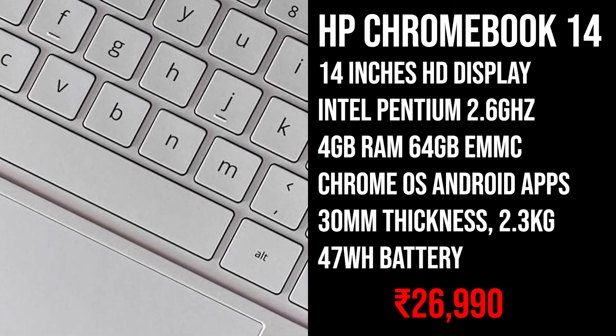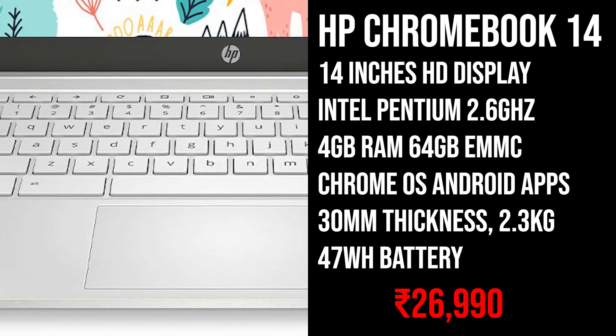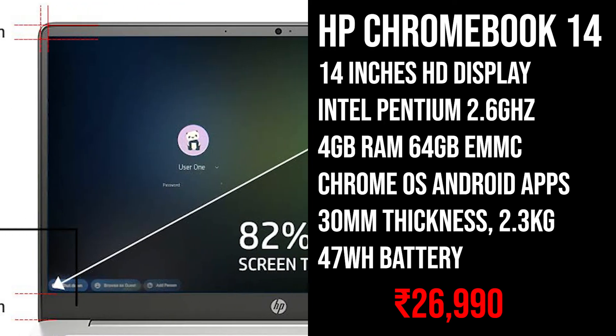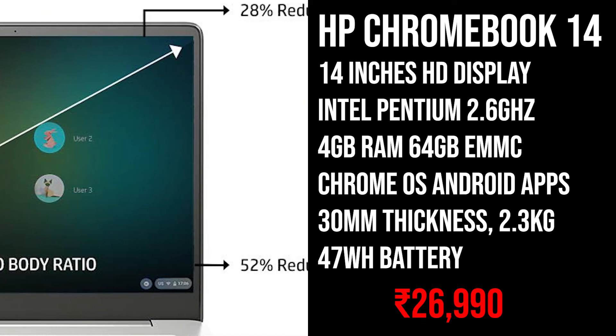This laptop weighs 2.3kg and is about 30mm thick. It comes with a 47Wh battery and will give you longer work hours than a Windows laptop. This laptop is priced at 27,000 Rs. The best part about this laptop is that you're getting Chrome OS with Android app support.